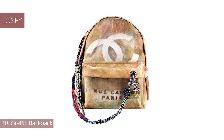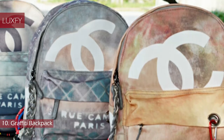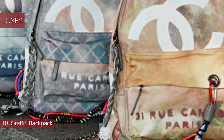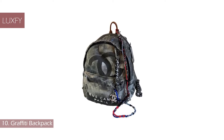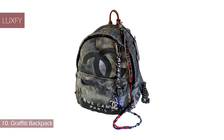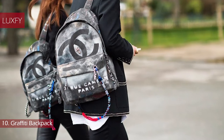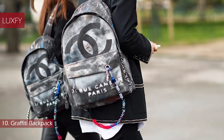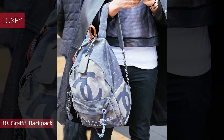Number 10: Graffiti Backpack. Karl Lagerfeld's collection of graffiti-sprayed canvas backpacks and totes gave the signature Chanel look a streetwear spin. It's a classic Karl design — a daring reinterpretation of the fashion house's iconic branding that somehow just works. The backpack became the it-pack of the summer, seen on the shoulders of Kristen Stewart, Katy Perry, and Miley Cyrus. This is only one example of what the genius Karl Lagerfeld could do.